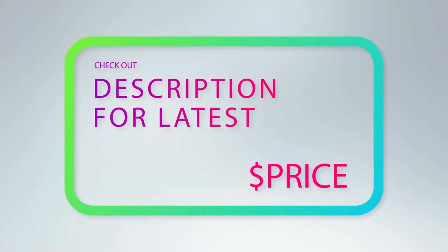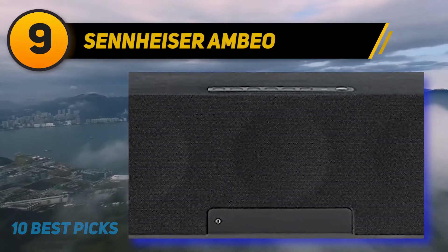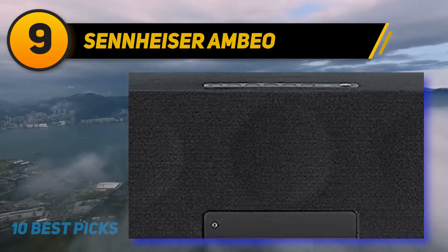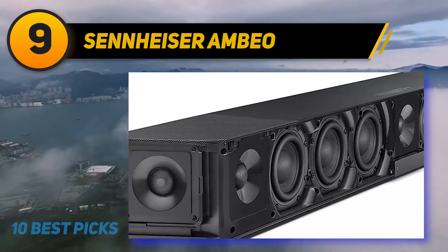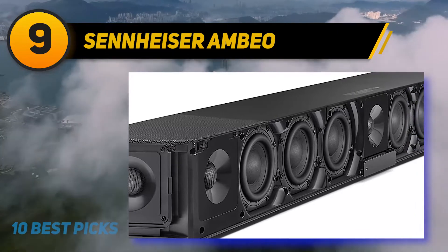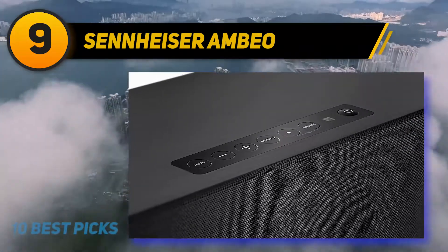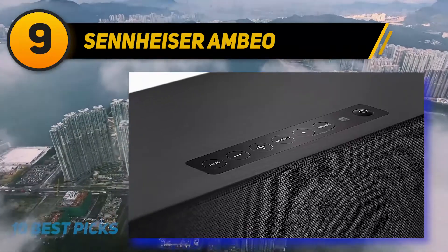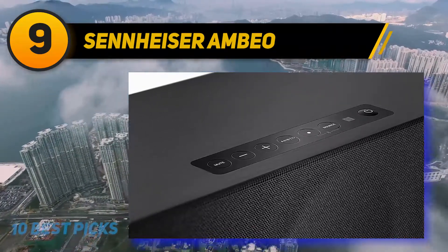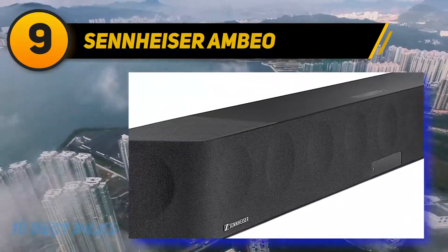At number nine, the Sennheiser Ambeo. The best standalone soundbar we've tested is the Sennheiser Ambeo soundbar. This 5.1.4 model comes with 13 built-in speakers that help deliver an impressively immersive listening experience. For a standalone bar, it can get really loud without a lot of compression, so it's a solid choice for listening to audio at parties.